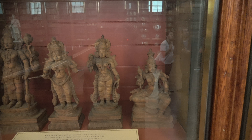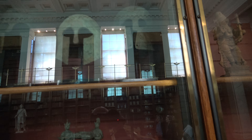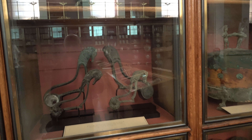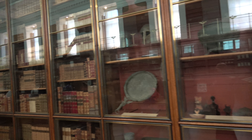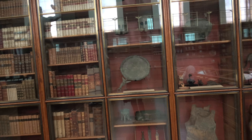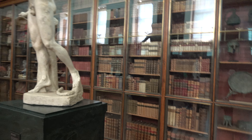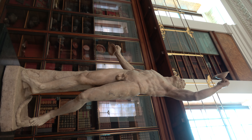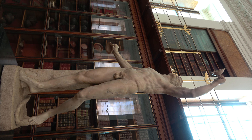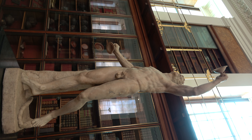We have some Mayan pieces and more Indian goddesses. We have Roman helmets. And we're looking at what appears to be a Roman senator — 2nd century AD.